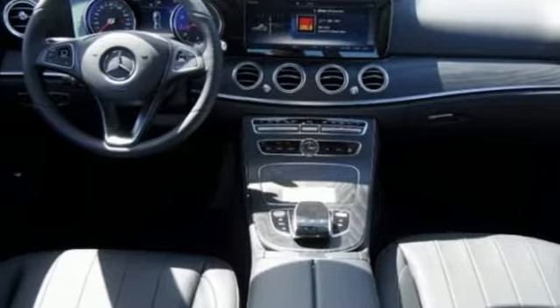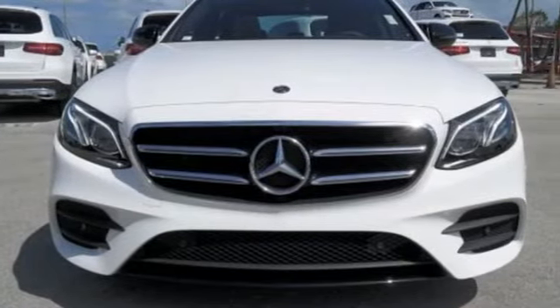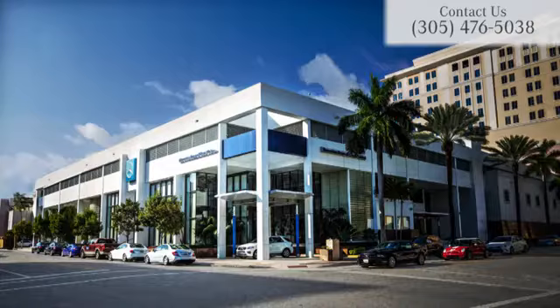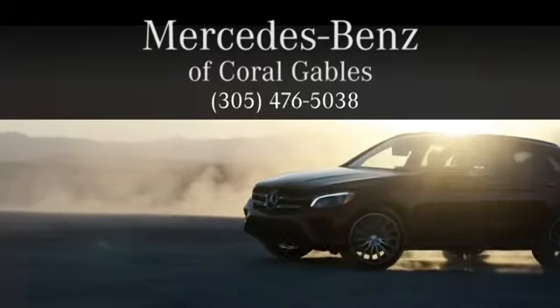And it entertains you with Apple CarPlay, Android Auto, and Bluetooth streaming audio. Experience a masterpiece. Test drive this E-Class today. At Mercedes-Benz of Coral Gables, we look forward to your visit and deliver excellence at every mile.